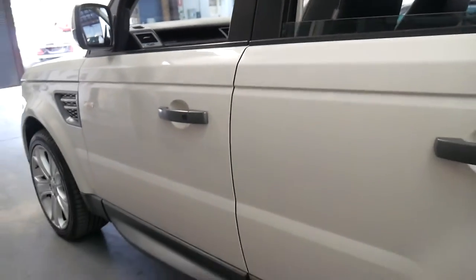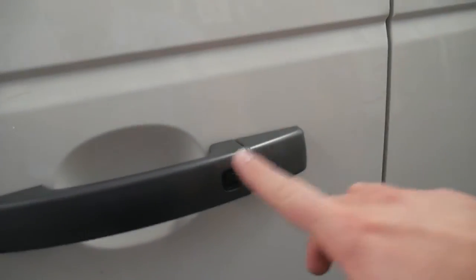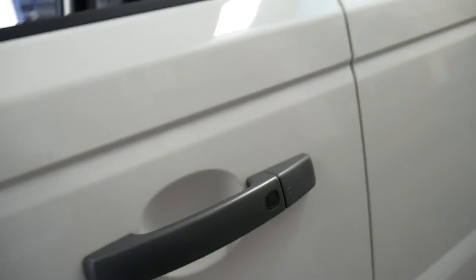It does have a good service history. It's got the two original remote keys and it's even got keyless entry, so you can see the little rubber buttons on the door handles.